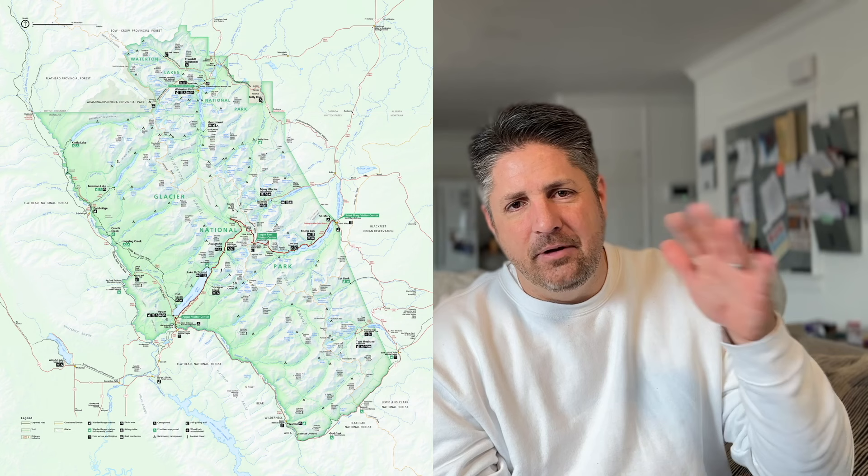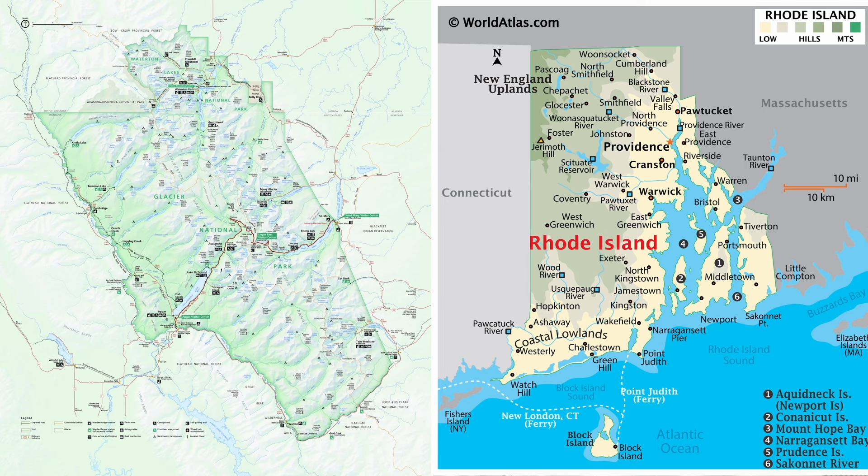The Continental Divide runs through the middle of Glacier National Park — it's kind of the rooftop of the country. Rain that falls on one side goes to the Pacific; rain that falls on the other side goes to the Atlantic. So that divides the park into two — almost like two parks, a west side and an east side. The park is about the size of Rhode Island. It was created in 1910, about 40 years after Yellowstone. Its nickname is the Crown of the Continent, given by naturalist George Bird Grinnell.